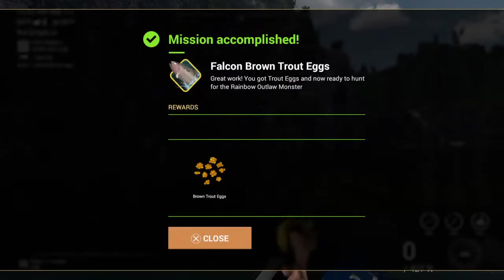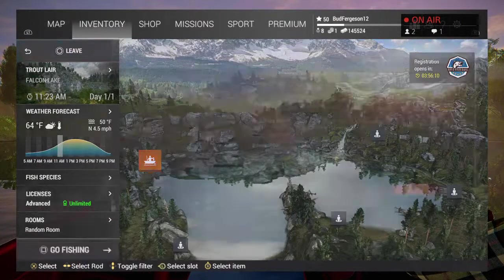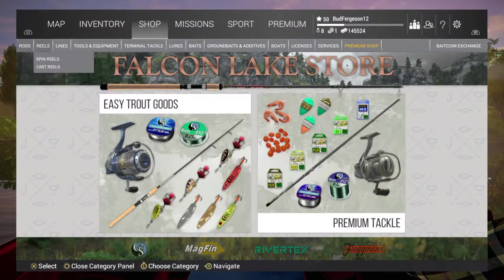I got trout eggs and I'm ready to hunt for the rainbow outlaw monster. I'm gonna check the shop real quick and see if they've updated anything. It's been a while. Hey boss gamer, what it do baby.